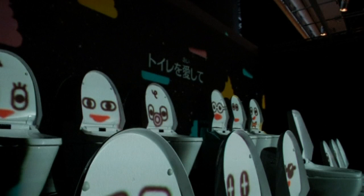The exhibition is open now and runs until October 5th. So hurry up and see it before it's flushed away.